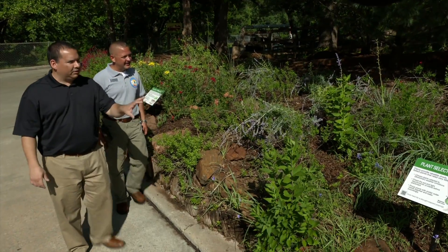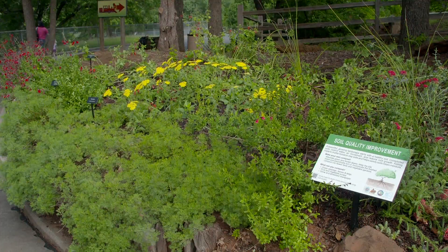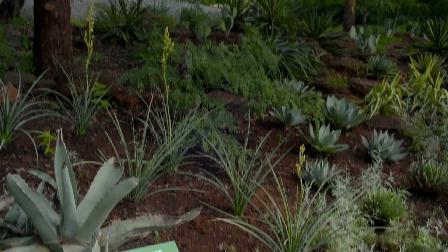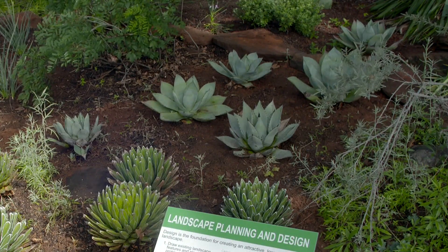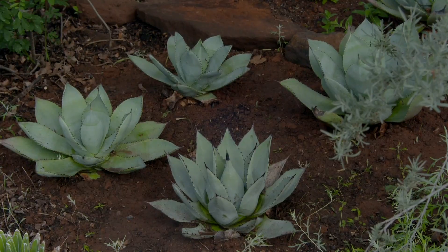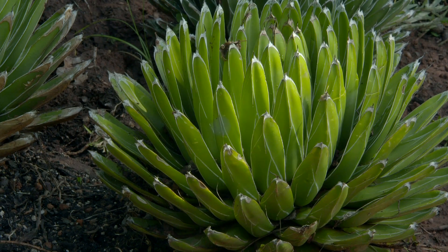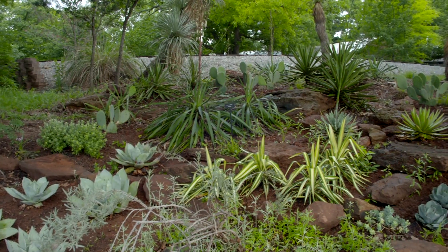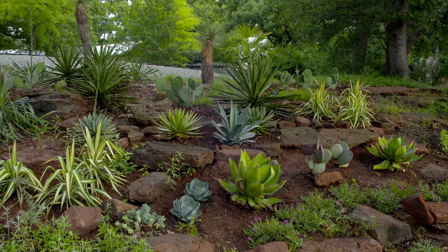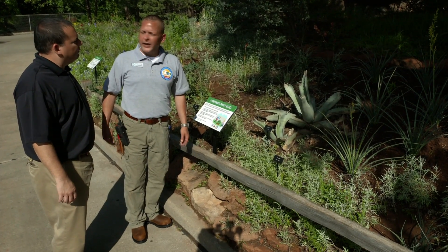We've called this the Xeriscape Garden, or the Responsible Water Use Garden, or Water Conservation Garden, and there are lots of educational signs throughout for patrons. We also have a portion of our cactus and agave collection displayed here at the zoo. Some of these are semi-hardy to about 10 degrees, but they make nice specimen plants for the garden. We pull these in during winter and bring them out to display during the summer months. We also have various blooming yuccas in this garden — a great choice for a perennial garden with a nice tall flower spike.